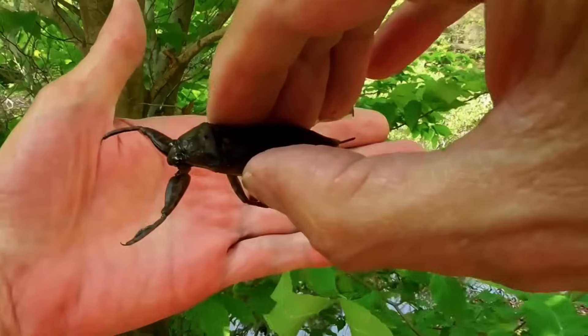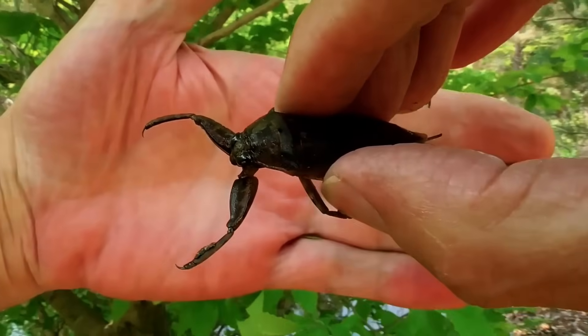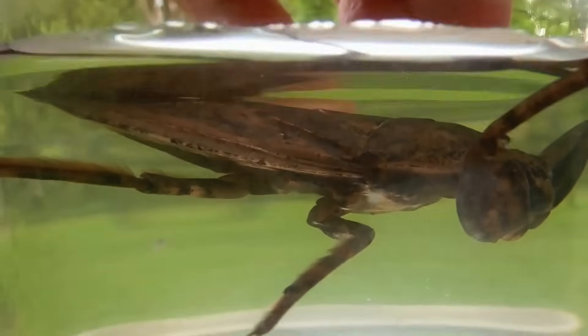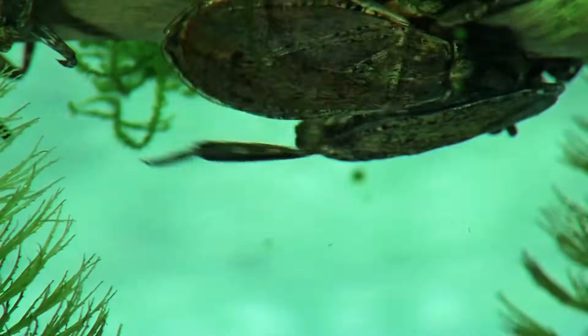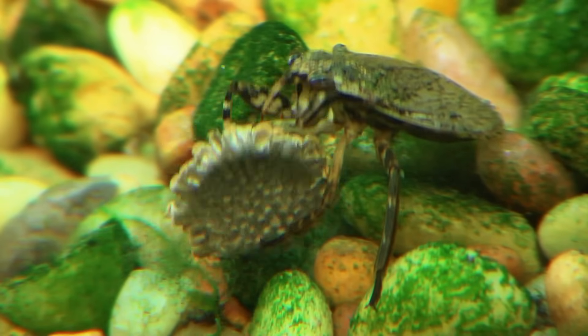As their name suggests, these insects excel at hunting underwater. Their powerful front legs are designed to grab prey, while the hind pair resemble boat paddles, giving them excellent aquatic mobility. This effective predator feeds on insects, tadpoles, salamanders, and even small frogs and fish. When faced by a larger threat, some species play dead, while others emit an odorous fluid that confuses the attacker.